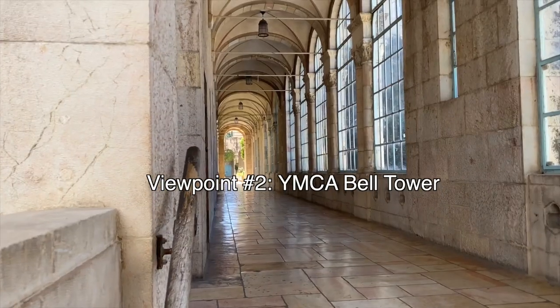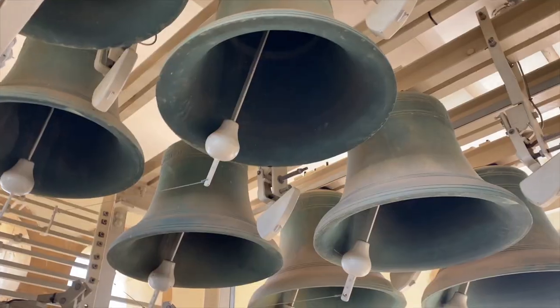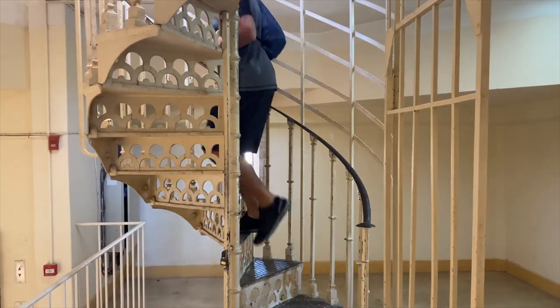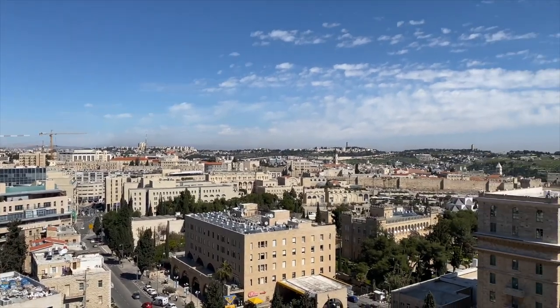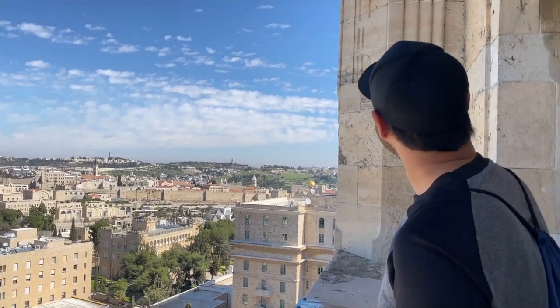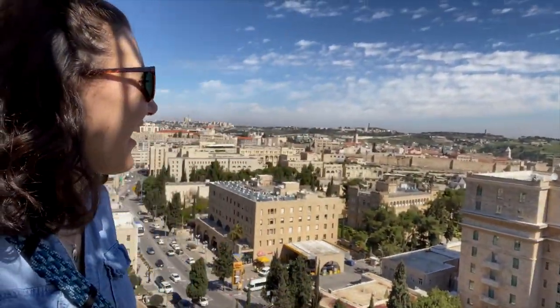We're going to the YMCA building for an amazing view of the city. I had been to the YMCA before and looked around, but I didn't know there were stairs to go up. We made it to the top — there's Jerusalem, there's the David Hotel, and everything in Jerusalem that looks tall no longer looks tall from here. That's how awesome of a view this is.